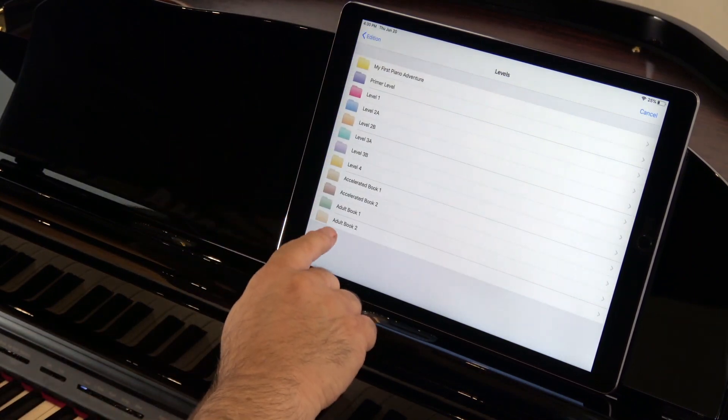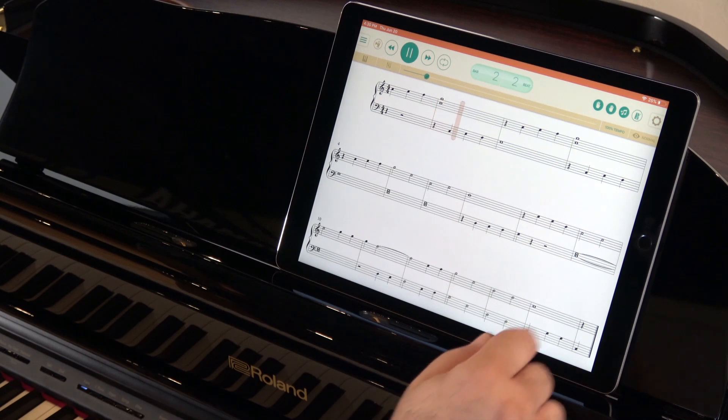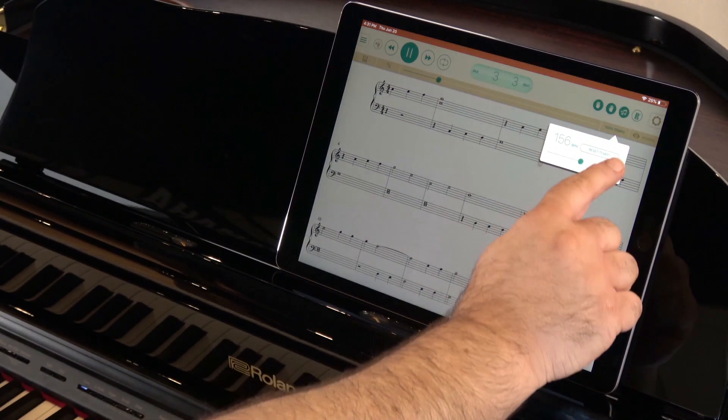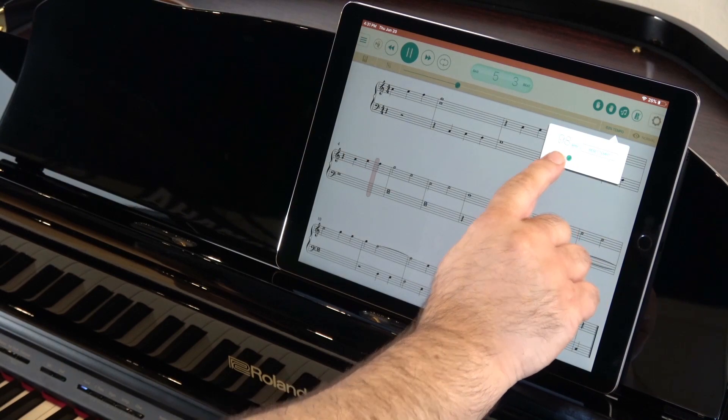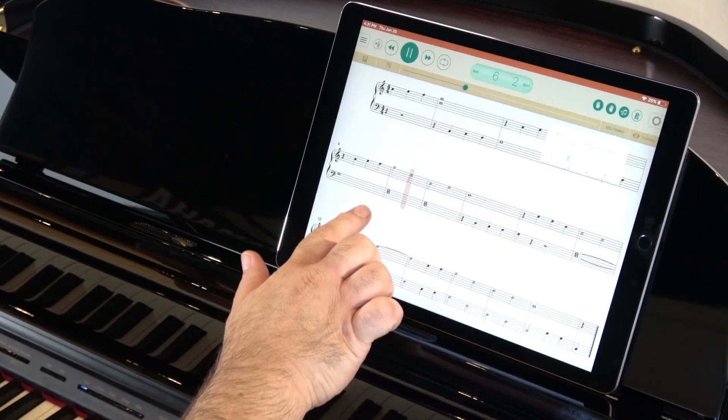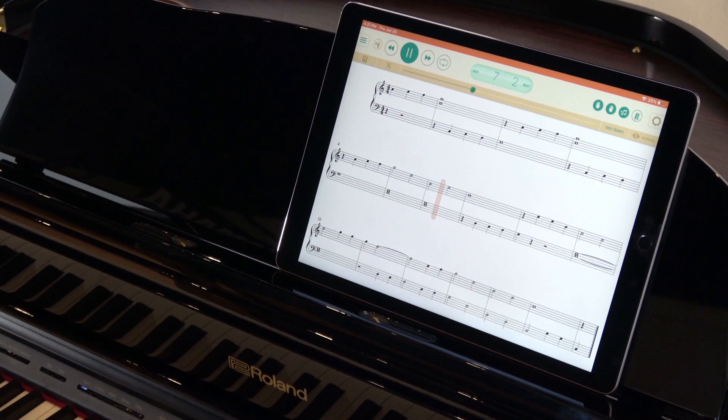Just load the free app, purchase the music you want to learn, and practice it at any speed you want. You can even work one hand at a time or create practice loops for quick repetition. You'll see why Faber Piano Adventures is the number one piano learning system in the world and why Randy Faber recommends Roland pianos.